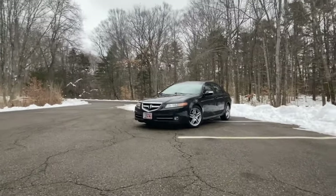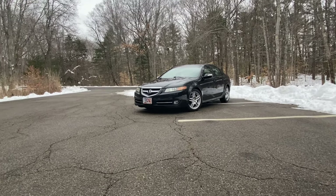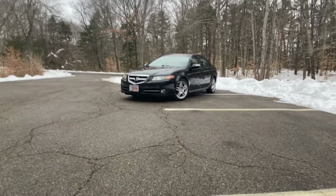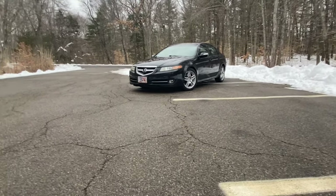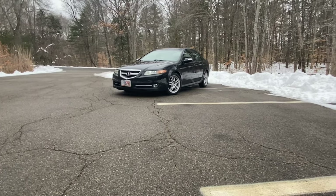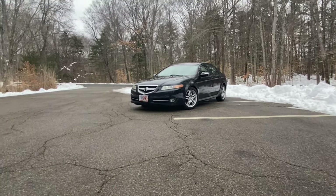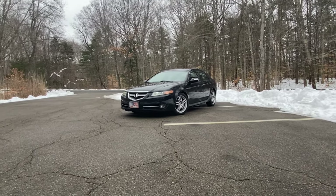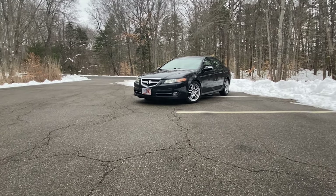Hey YouTube. My videos are all out of order — I have a final Audi video, another Jeep update, and now I have this car in front of me. There were a couple of videos where I hinted at this coming, but I'm probably going to release this video first just for a little bit of fresh content. So this is my new-to-me 2008 Acura TL.